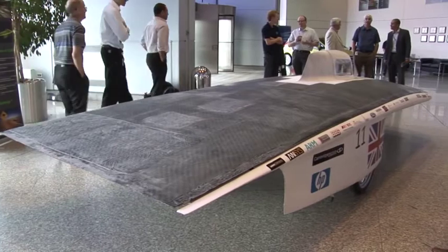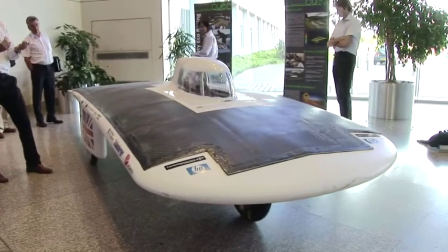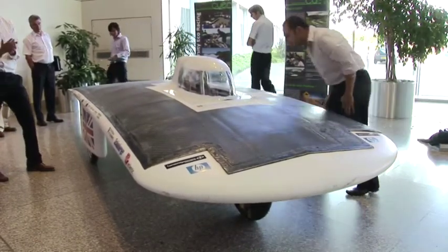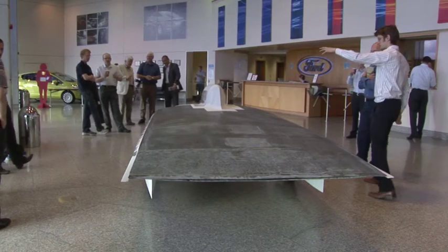The solar car, which has a carbon fibre shell over an aluminium space frame, weighs just 170 kilograms. When the solar cells are fitted, they will generate about 1.2 kilowatts of power — about the same as a hairdryer — which will propel it at 50 to 60 miles per hour.